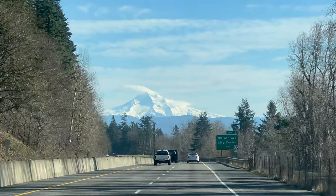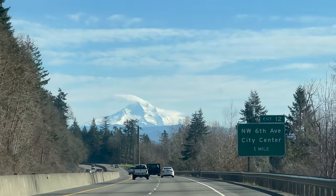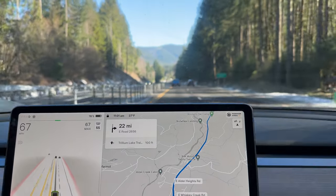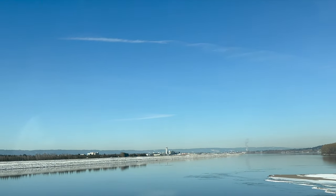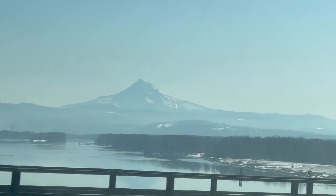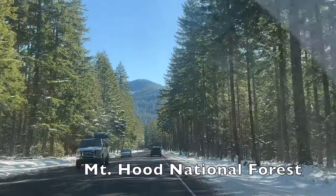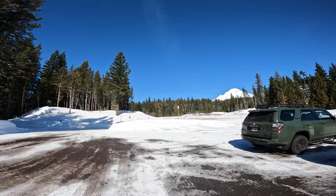We thought it would be the perfect day to get in our car and drive to Mount Hood. You can see Mount Hood from both Washington and Oregon. We decided we wanted to view the mountain from Lake Trillium. Only issue — Lake Trillium is frozen over. Not a problem for us though, we went anyway. The lake is located on Mount Hood's southwest side in Oregon, situated at an elevation of approximately 3,600 feet.